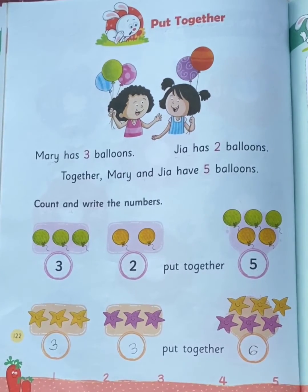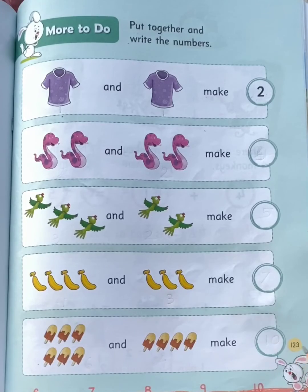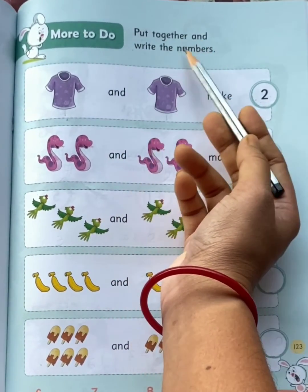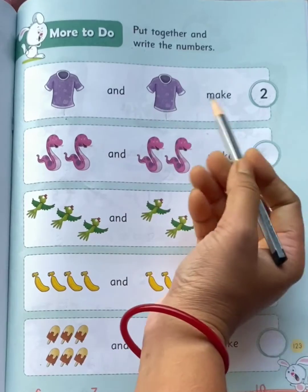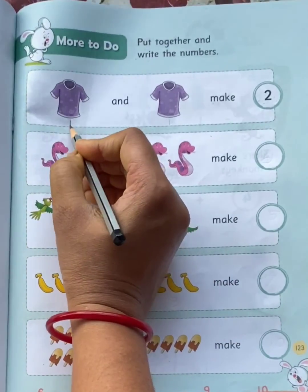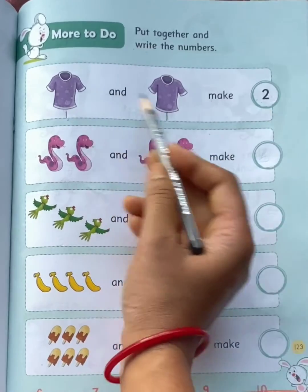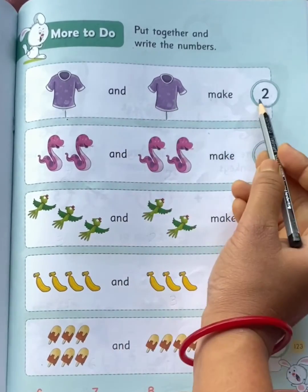Now come to page number 123 — more to do. Put together and write the numbers. See the first example: 1 t-shirt and 1 t-shirt make 2 together.